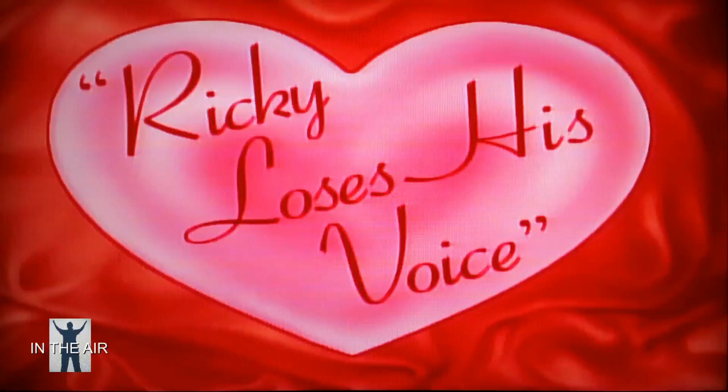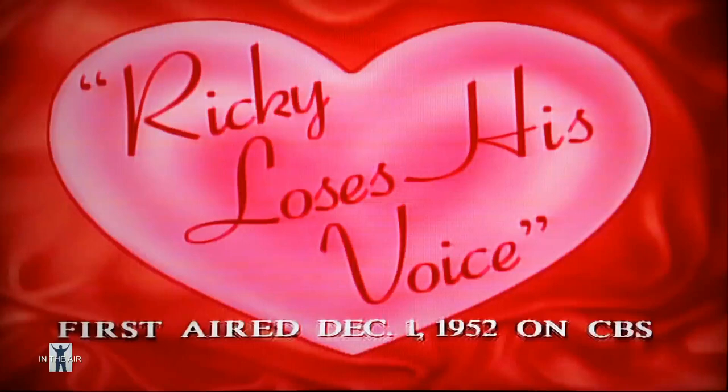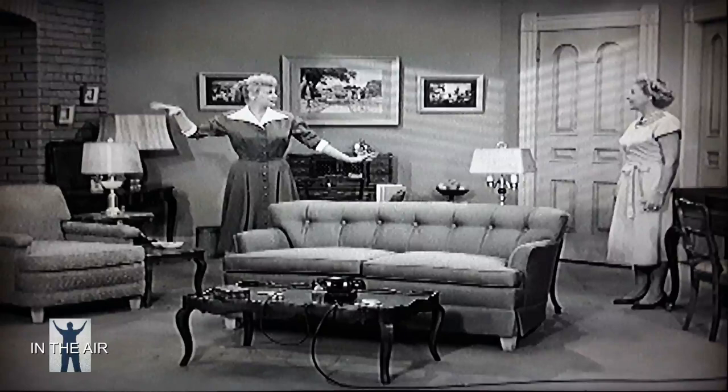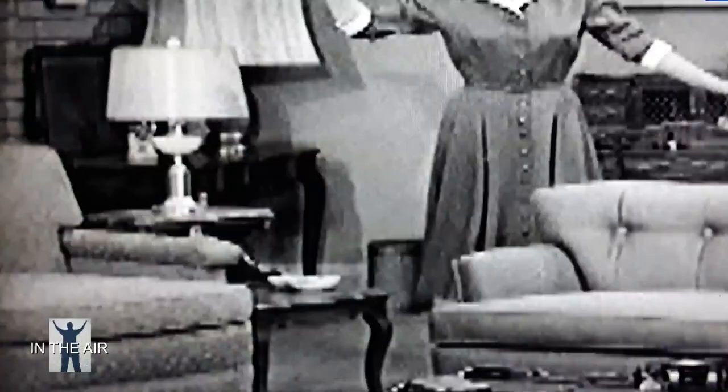Now to the episode 'Ricky Loses His Voice,' first aired December 1st, 1952. Here I'm going to point out the first of three items from the trivia challenge. In this scene, when Lucy and Ethel are unlocking the Ricardos' door and walk in to see all the furniture, take note — there's an item missing. Do you see a piano bench? Once Lucy puts all the furniture together in the next scene, you'll notice the piano still has a chair, not a piano bench. Also take notice of the wastebasket. When I point out the next trivia item, you'll want to rewind back here.